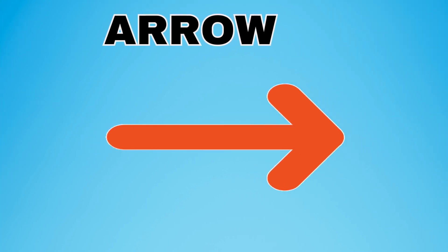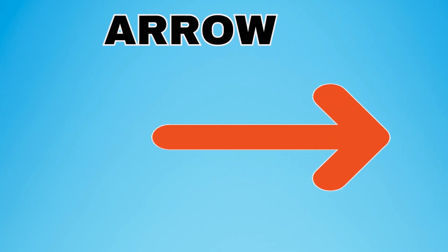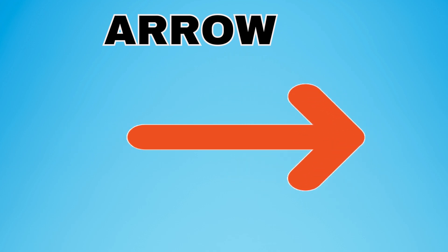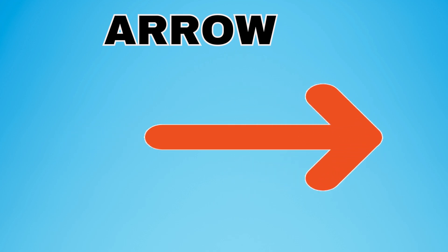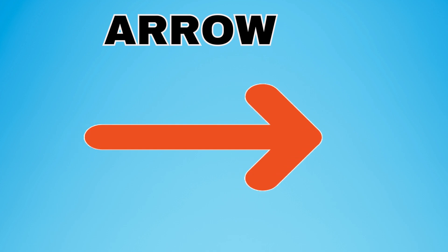This is an arrow. The arrow is straight with a pointy end. This is an arrow. Look at the picture — this is an arrow.